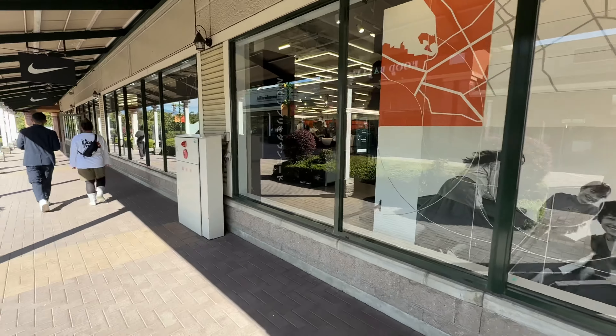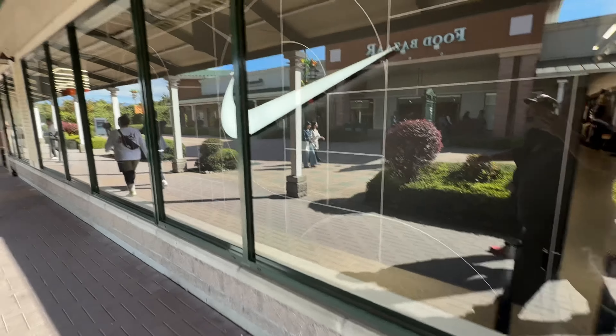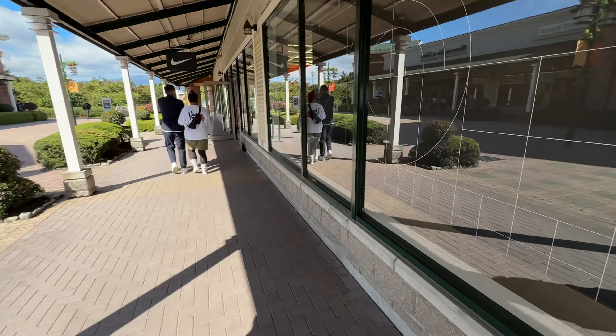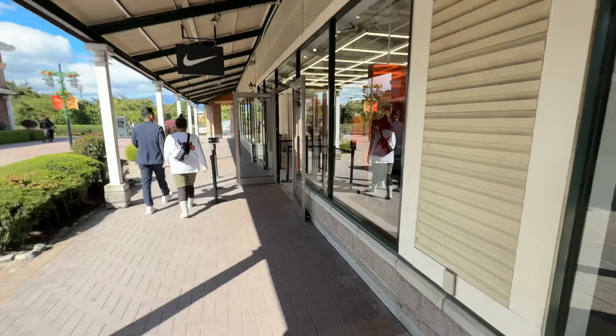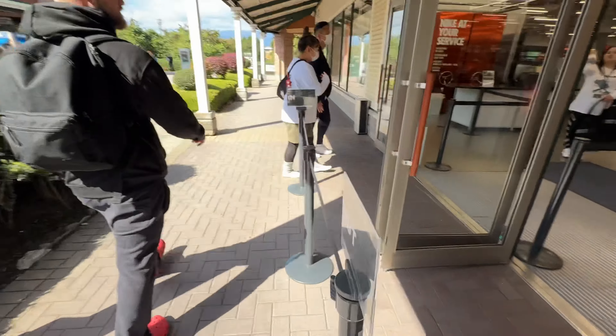Ladies and gentlemen, the moment has come. This Nike outlet is huge — it's only 20% off. So Uncle Sam has to find some steals to come home with. Let's go into the Nike outlet in Japan. Wait, I was going through the exit — we'll go in, let's go.